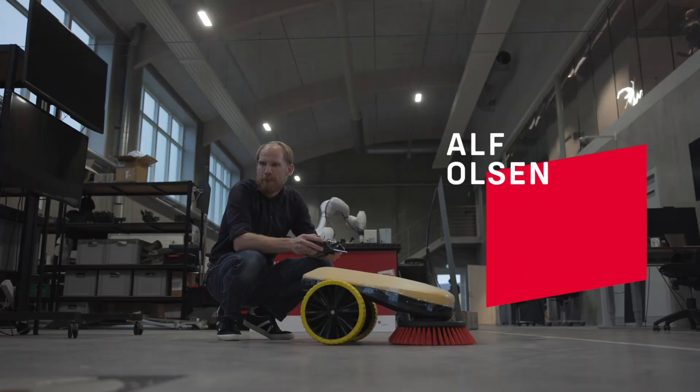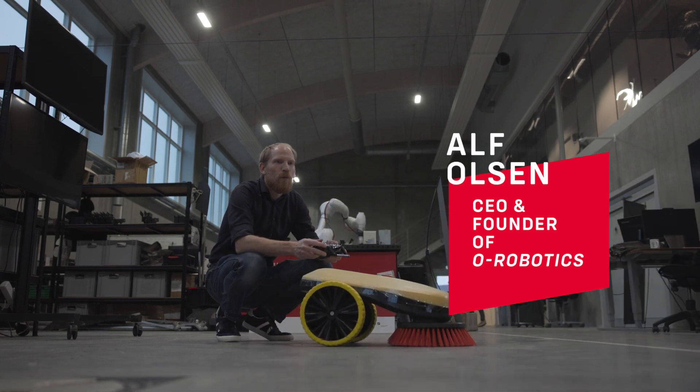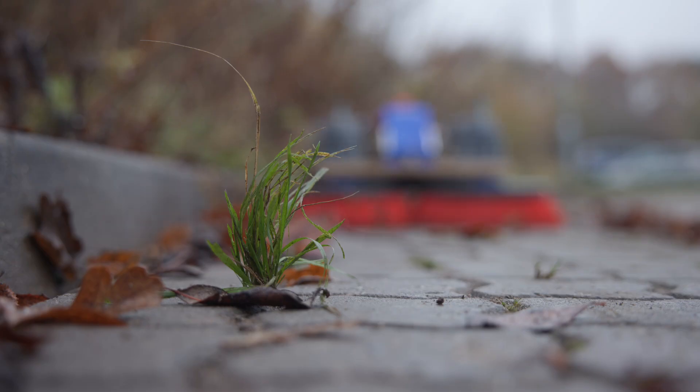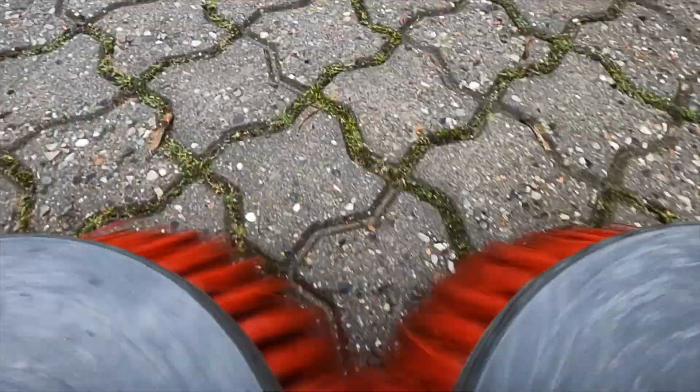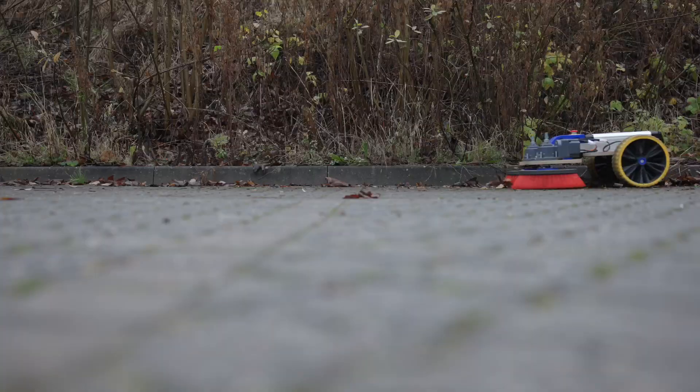We're trying to develop an autonomous solution for maintaining paved areas. We have more than 200,000 robotic lawnmowers in Denmark, but we don't have any robotic solutions for the paved area — and we actually have paved area equal to the island of Fyn. So there's a huge area to be handled.